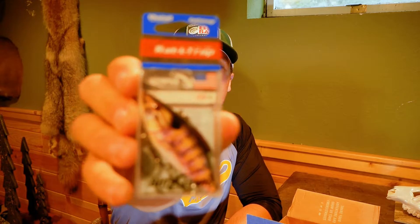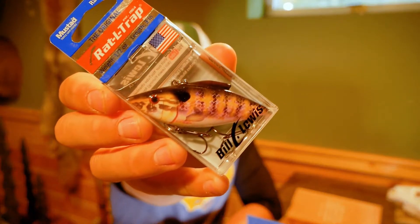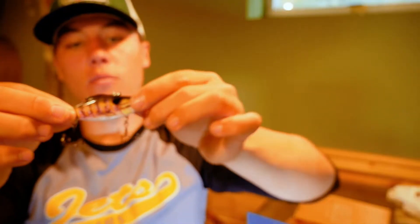Next, we got the OG Original Bill Lewis Rattletrap. This Rattletrap is a half-ounce bait in a warm mouth color. That will be super, super good throwing that on those ledges and those grass rots this time of year.